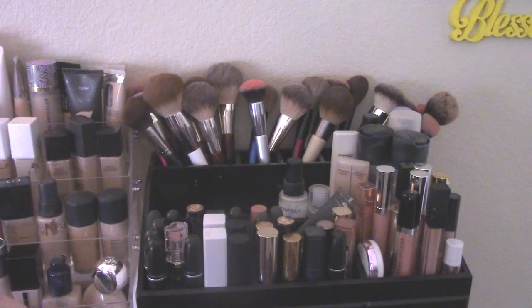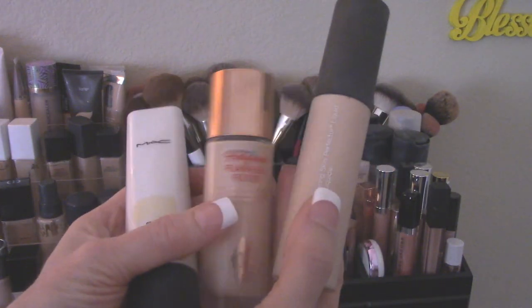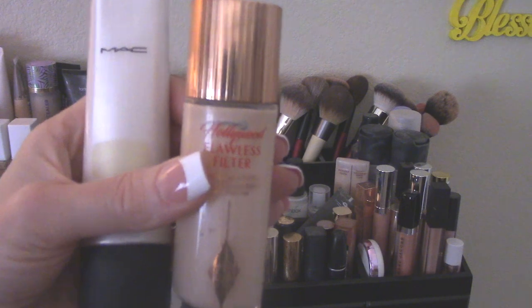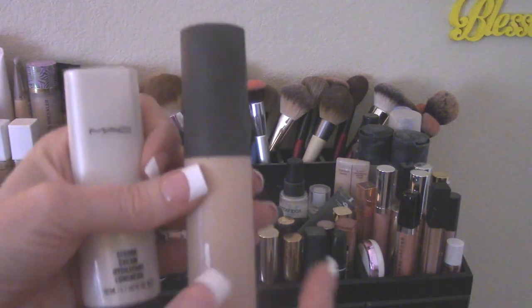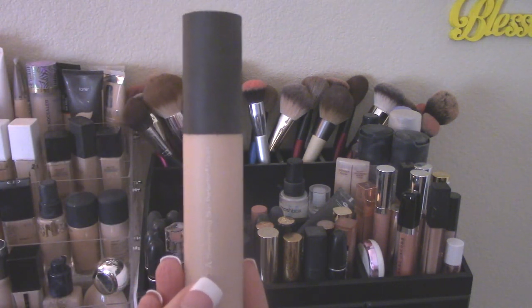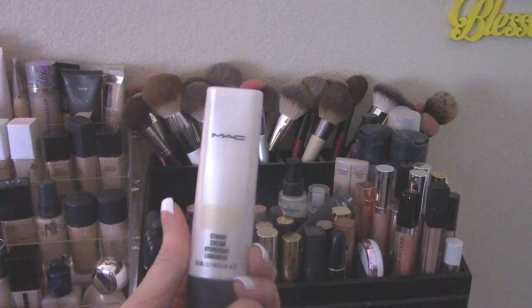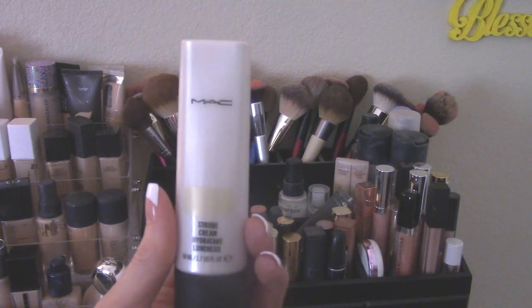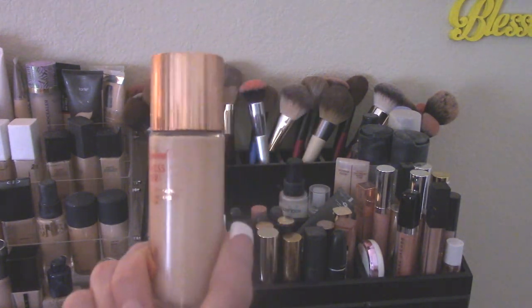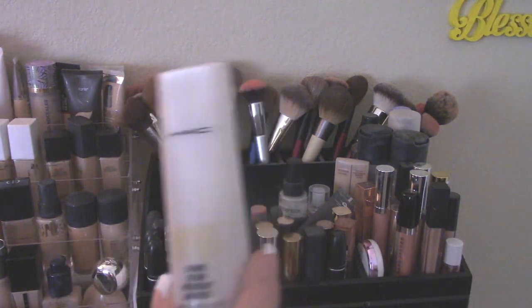Then I've got some highlighting-type primers. I really want to keep out my Charlotte Tilbury because I use that as a liquid highlighter as well, so I'm going to leave that out. This Becca is an actual highlighter that I love as a primer, but I think I'm going to put this in backup. MAC Strobe is beautiful, but I'm keeping out my Charlotte Tilbury since this is older and I need to use it. So I'm going to put the MAC in backup.